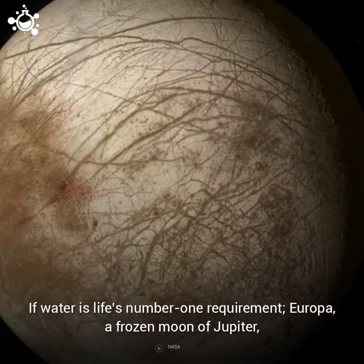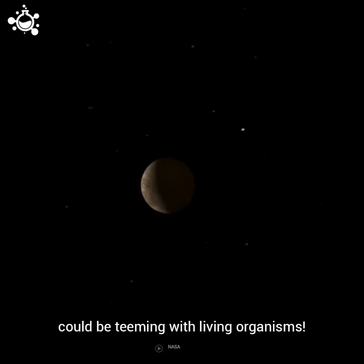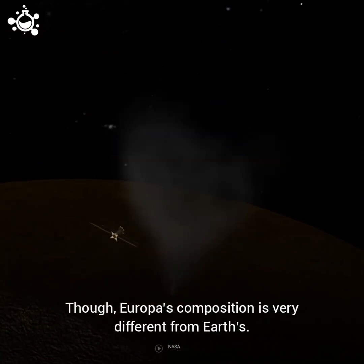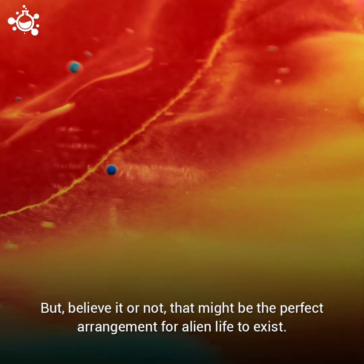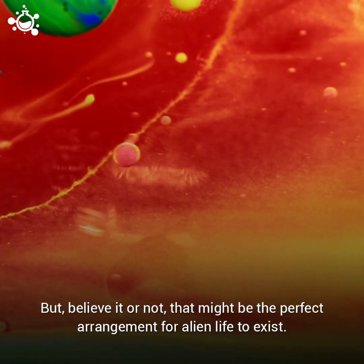If water is life's number one requirement, Europa, a frozen moon of Jupiter, could be teeming with living organisms. Though Europa's composition is very different from Earth's, it has a solid icy crust up top and water down below. But believe it or not, that might be the perfect arrangement for alien life to exist.